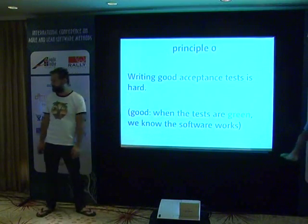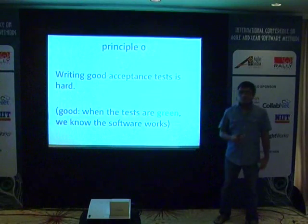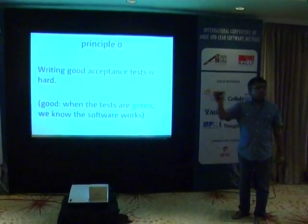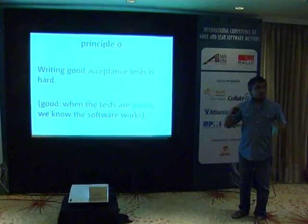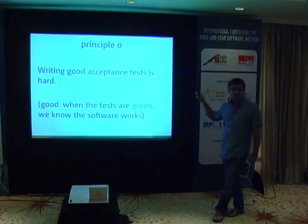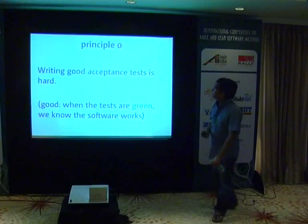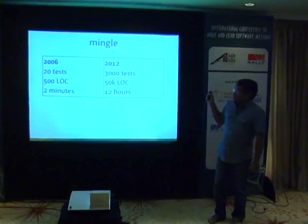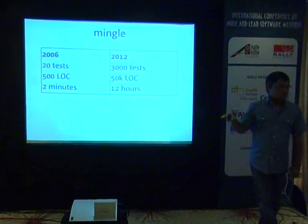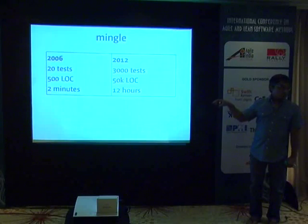That level of confidence is what distinguishes a good test suite from ones that are hard to maintain. It's false to state that large-scale acceptance test suites cannot be written, maintained, and evolved over time with an application in production. This is the application Mingle — a web-based project management tool from ThoughtWorks Studios. We started it in 2006 with about 20 tests on day one, 500 lines of code in the test suite, and the whole suite ran in about two minutes.